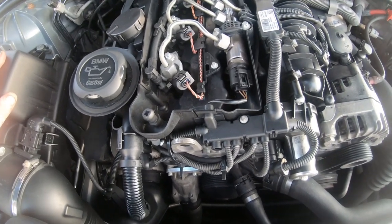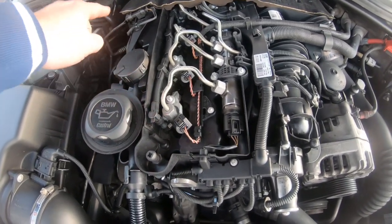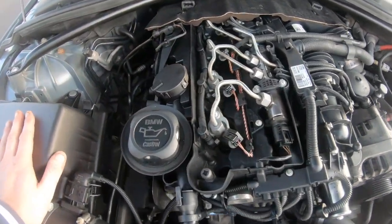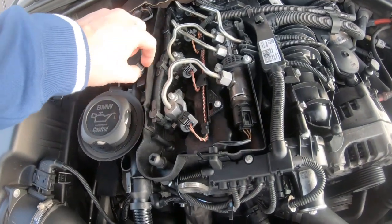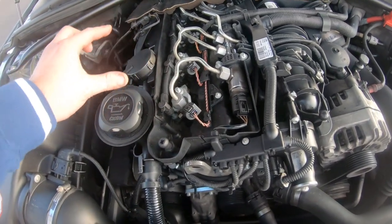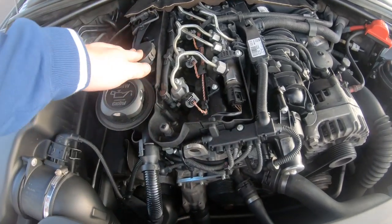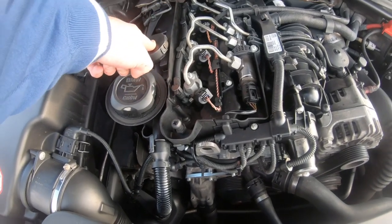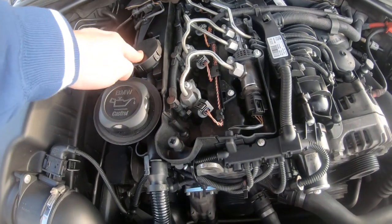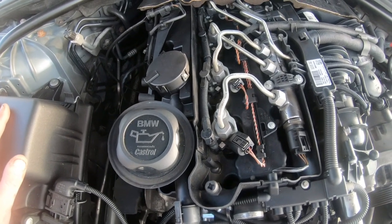The first thing to go over is the crankcase vent valve. This is the updated one, but the pre-LCI version is problematic. When it gets clogged it causes a lot of black smoke and blue smoke from the exhaust where oil's being burnt. The PCV has a diaphragm inside on a spring which ruptures, causing oil to leak into the manifold. They're not expensive — around £20-25 on eBay — and replacing it can cure a lot of symptoms.